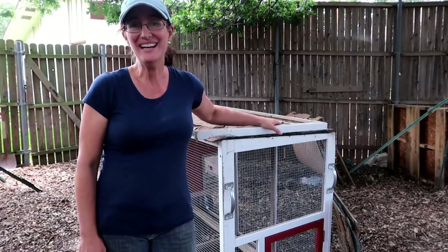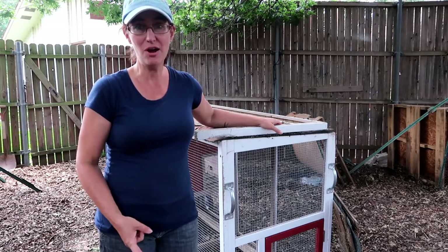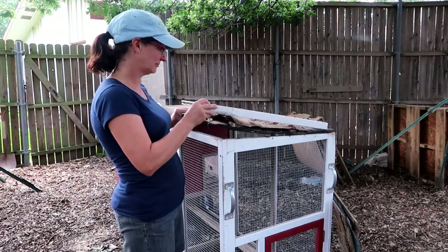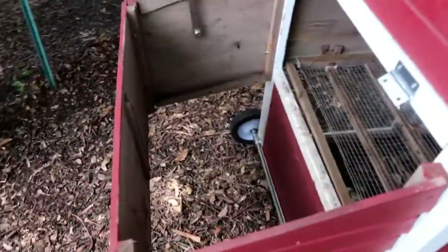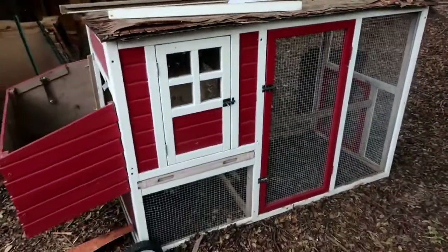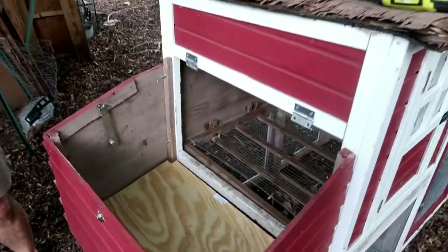Hey guys, this is Dash from Bloom Where You're Planted and today we are fixing up this little chicken coop that someone gave me. If you remember, it was broken into by either a bobcat, neighborhood dogs, or coyotes — not really sure — but it was definitely a sketchy build in the first place. It wasn't very sturdy, so we're replacing the roof, which wasn't even like plywood, the nest box cover — this is where the dogs got in — and the bottom of it. That should make a beautiful little secure coop for either chickens or rabbits. We have a new floor to the nesting box!